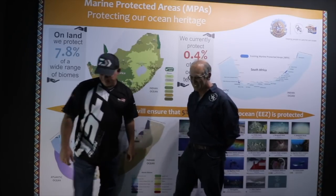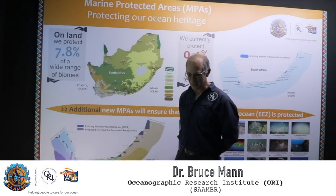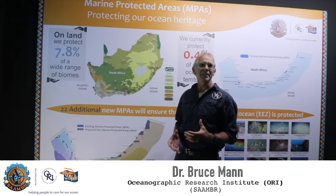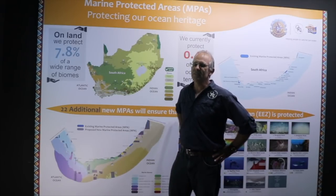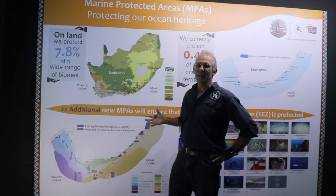Thanks Andre. My phone has been running off the hook ever since these marine protected areas were gazetted last month, so I thought it would be a useful opportunity to talk about what a marine protected area is. Essentially it's like a game reserve - an area of the coast protected by legislation where certain human activities are limited. Just like we have protected areas on land throughout South Africa, we need protected areas in the sea to protect our wonderful marine biodiversity.